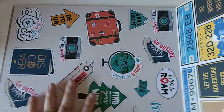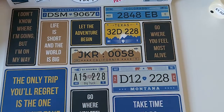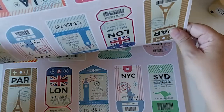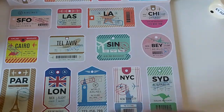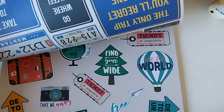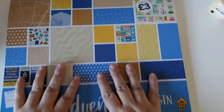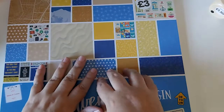You could use these cut-out parts for journaling if you didn't want the other side. You've also got number plate designs and little signs that say things like 'Go where you feel most alive' and 'The only trip you'll regret is the one you didn't take.' You get two pages of those, and then it repeats, so if you use one side of a sheet you've got the other sheet's side to use too. That's it, guys — I hope you enjoyed this video! Take care, bye!